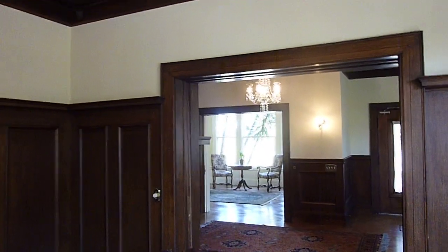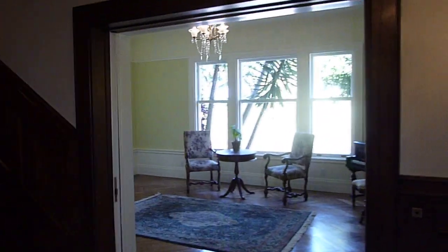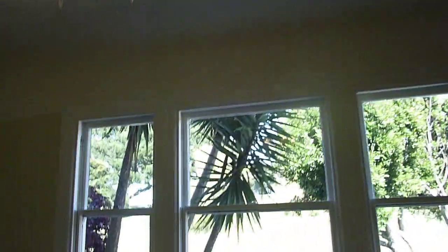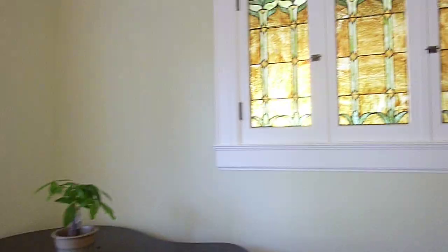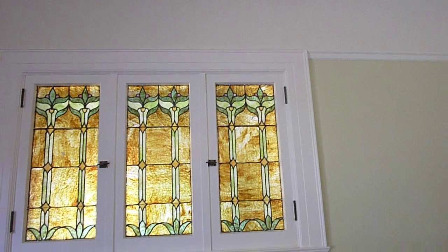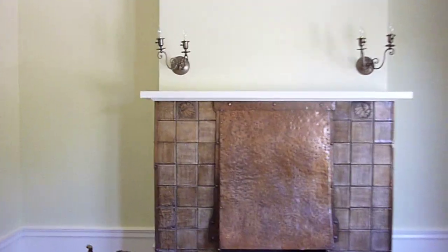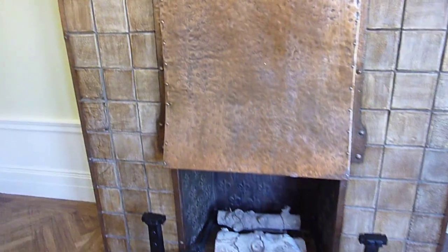Now we're going towards the living room, which has large windows designed to take advantage of the Alamo Park view. We have a baby grand piano, and up above you can see the stained glass — it's fleur-de-lis stained glass. At the opposite end, we have a copper fireplace with a fleur-de-lis. The sconces have been restored to be electrical, but they used to be gas as well. There's also a beautiful copper hood.